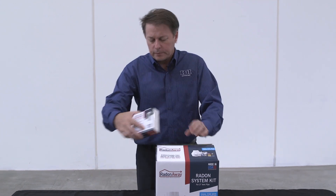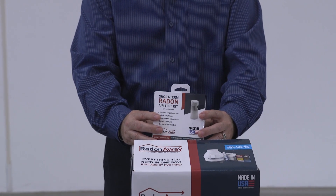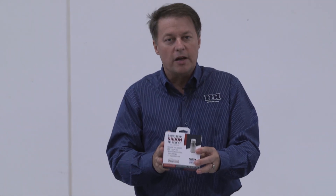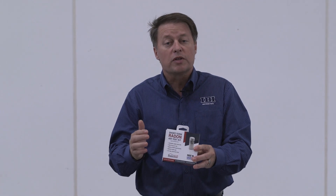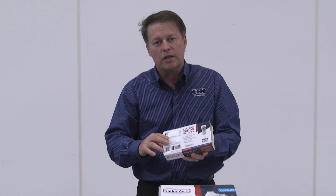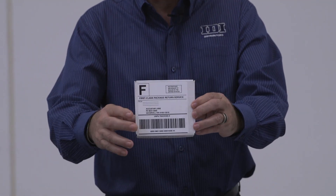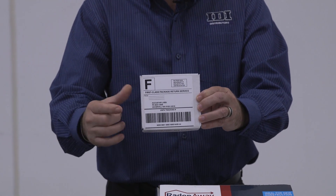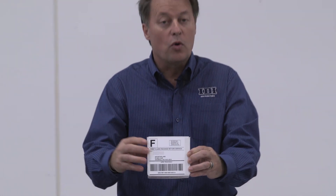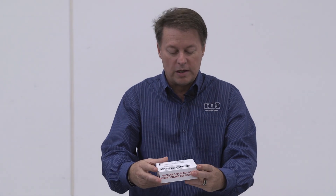These test kits are something that we have for you to give to your customer. This is one of the greatest leave-behind cards you could possibly have, because what's going to happen is they can simply place this in the lowest livable area in that structure, leave it for about 48 hours, and then send it off. What I mean by send it off is this is already first-class mail with prepaid postage to AccuStar Labs — one of the largest laboratories in North America and certainly the number one radon testing lab.